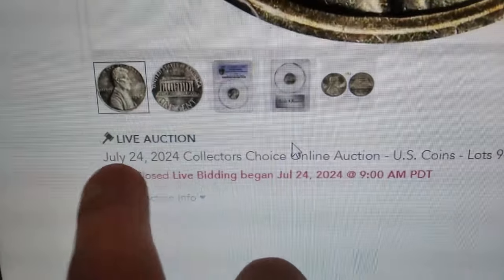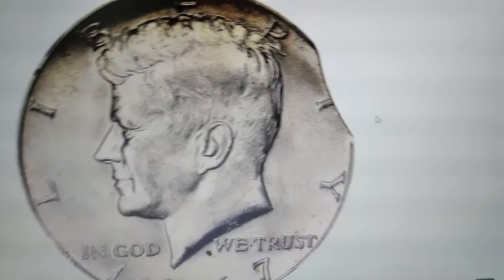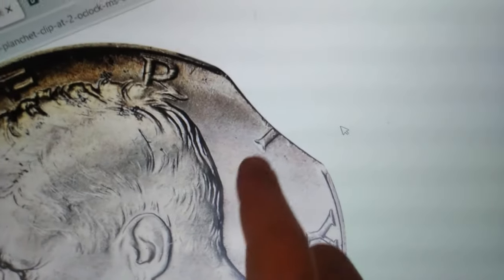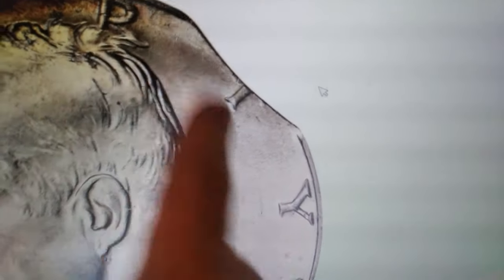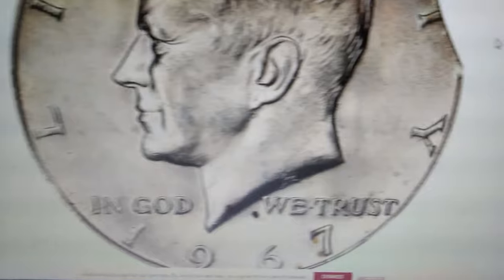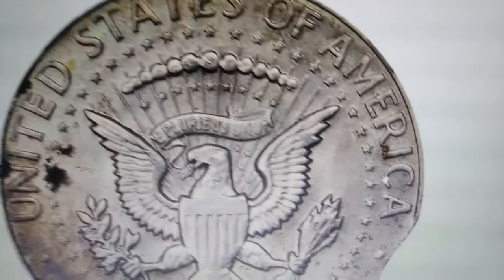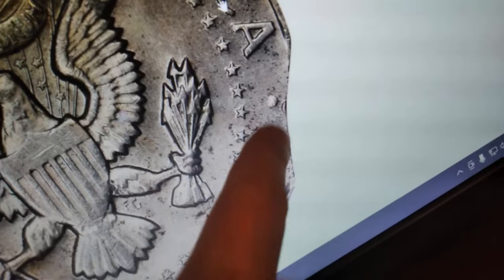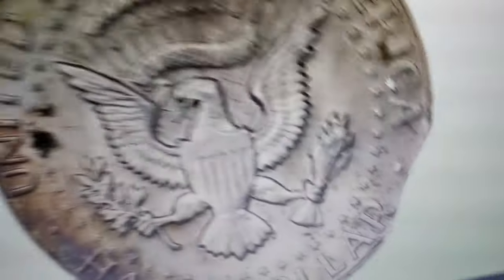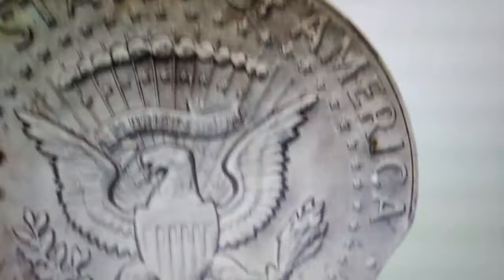Ever find a half dollar that looks like someone took a bite of it? Before you dismiss it as damaged or useless, hold on — you might just have a valuable coin in your hands. Take this 1967 Kennedy Half Dollar, for example. It recently fetched $125 at Stacks Bowers auction on July 24, 2024, at the Collector's Choice Online Auction.